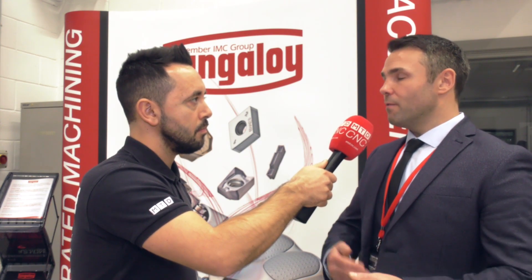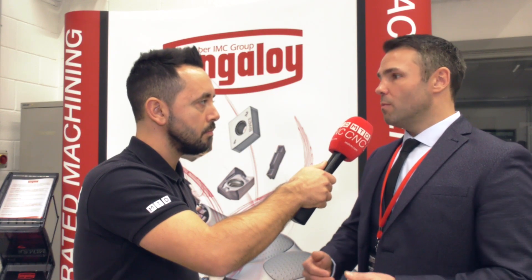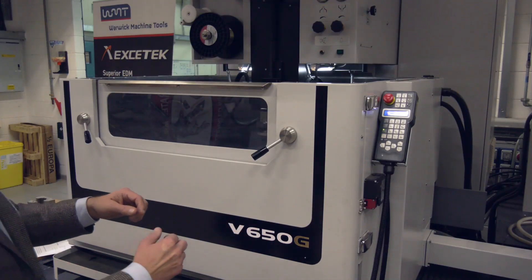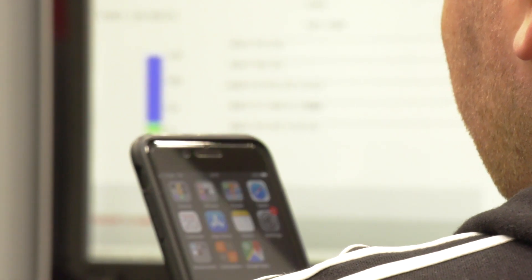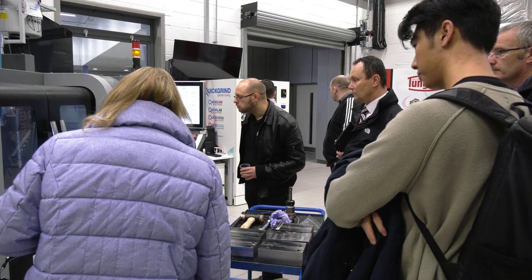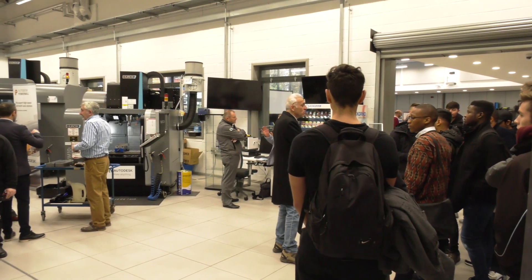What we really want to do is get local engineering involved and give students relevant practical experience. How many times does a company employ someone with a degree and then spend the first year or two teaching them what they need to know? Well, students are here for three years — you could have been telling us what to teach them. This university should be a conveyor belt of employment to the local area. Having input doesn't mean giving us money — there's no money involved, very little time. Just come and see what we're doing, and you'll probably find a student that looks right for you, then tell us what practical experience you want to give them.